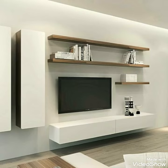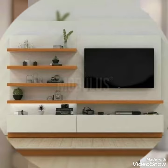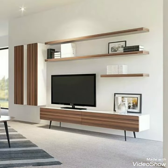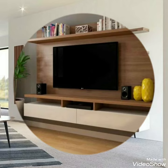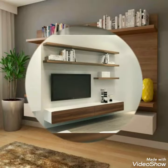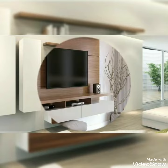Assalamu alaikum guys, welcome back to my channel, iCome Home Design. I hope you all are fine. In this video, I'm showing you a beautiful, amazing, and very unique TV wall design. These are very attractive and very useful TV wall ideas for you guys. I hope you like this video.